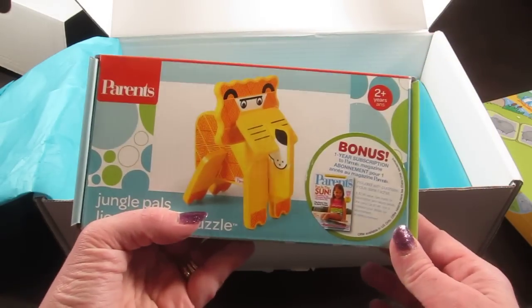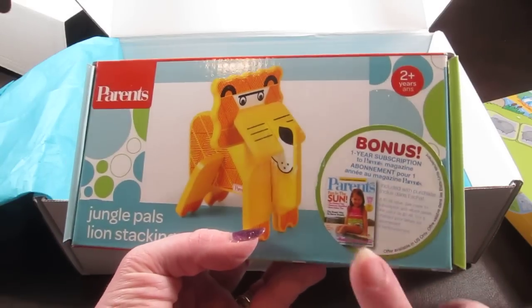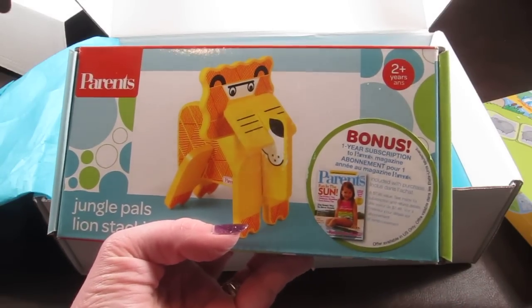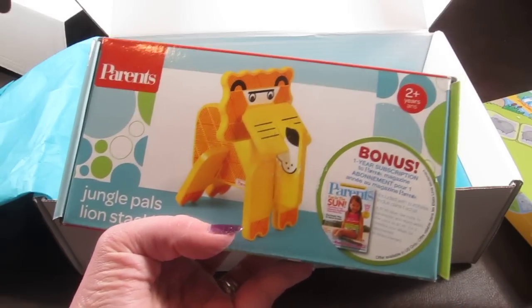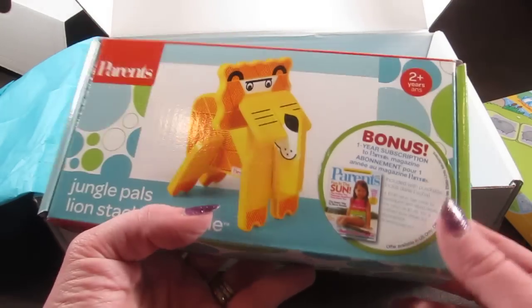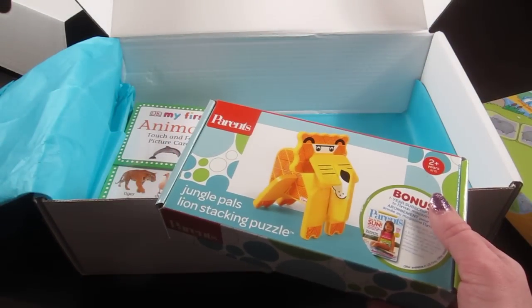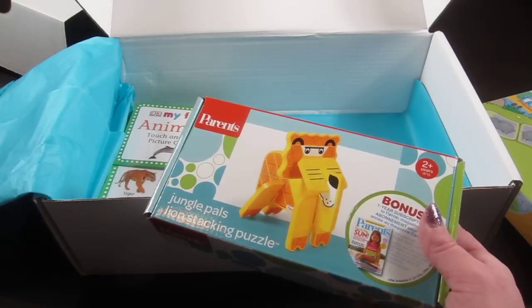Then by Parents, there is a Jungle Pals Lion Stacking Puzzle. It comes with a one-year subscription to Parents Magazine. Your child just puts together the little lion and you can take it apart again or use it as a decoration in your child's room. This has a retail value of $15.